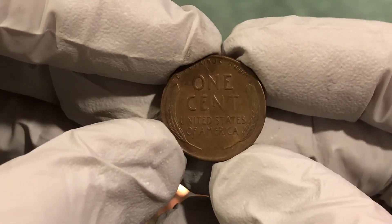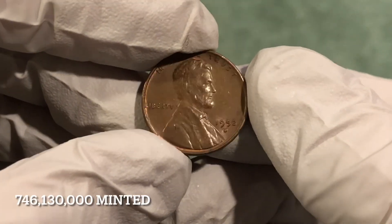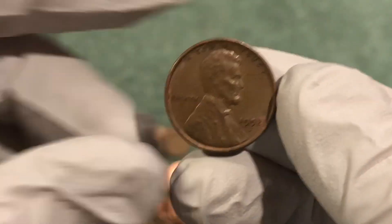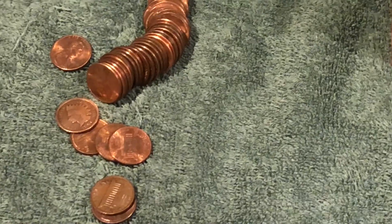Looks pretty nice — 1952 Denver. Awesome, on the board! Let's keep going. The coins just spilled out like this with an Indian Head penny just coming out.